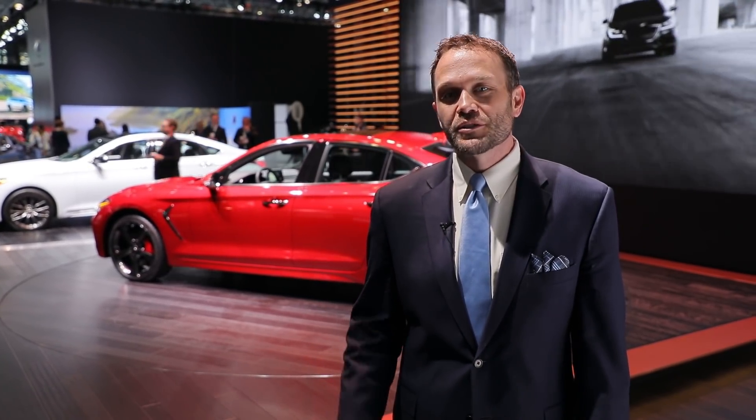But with big power and rear-wheel drive, it's not a shot across Mercedes and BMW's bow — it's a shot into their bow. Reporting from the 2018 New York Auto Show for Motor Authority, I'm Aaron Cole, thanks for watching.